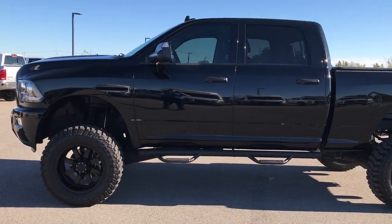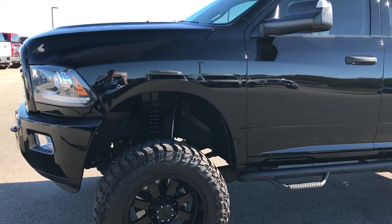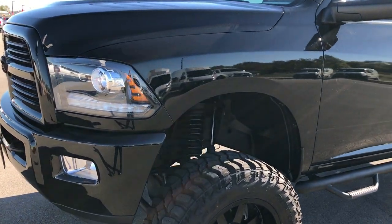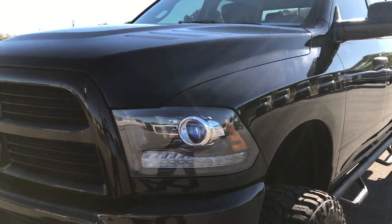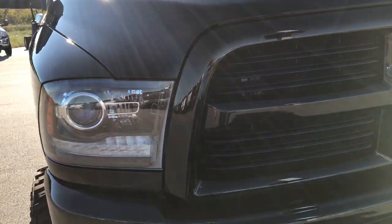This is stock number 9231. We're here at Summit Automotive in Fond du Lac, Wisconsin, checking out this super cool, super clean 2014 Ram 2500 Crew Cab Short Box Bighorn Blackout Edition.